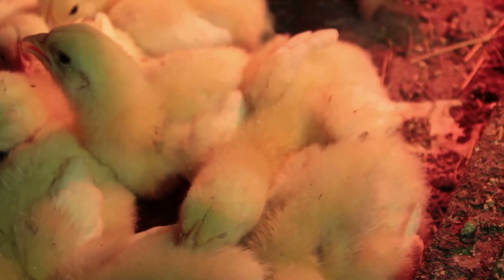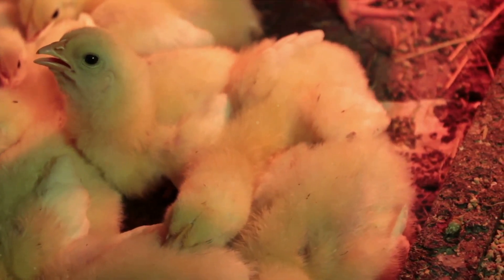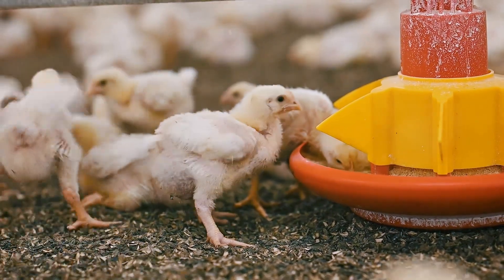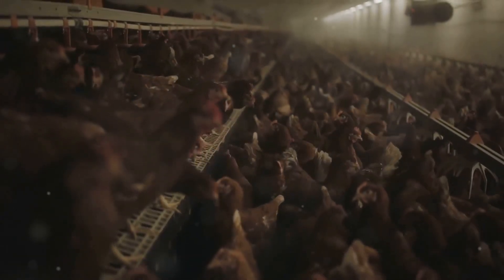The third way is to ensure the right temperature in the brooding area. Chicks cannot regulate their body temperature well, so it's important to keep their environment warm but not too hot. Fourthly, proper feeding is key — provide chicks with a balanced diet that is rich in nutrients; this will boost their immunity and promote healthy growth.